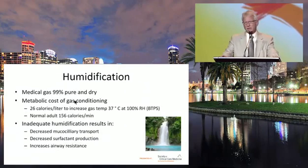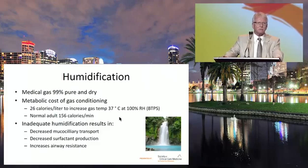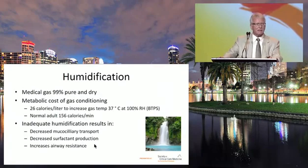Medical gas coming out of the wall is 99% pure and as dry as a desert — there's no humidity in there at all. There is a metabolic cost to this gas conditioning. Even gas at room temperature takes about 26 calories per liter to warm and humidify it. In a normal adult, that's about 156 calories a minute just to humidify and warm the gas coming into your lungs. Inadequate humidification results in decreased mucociliary transport, secretion buildup, decreased surfactant production, and increased airway resistance in the nasal airways.